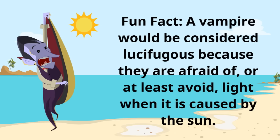Fun fact: a vampire would be considered lucifugious because they are afraid of, or at least avoid, light when it is caused by the sun.